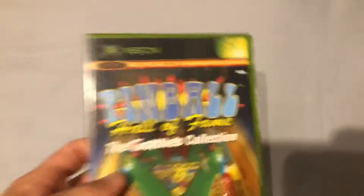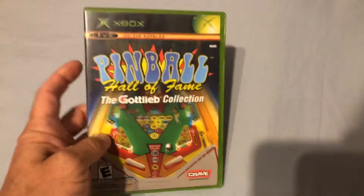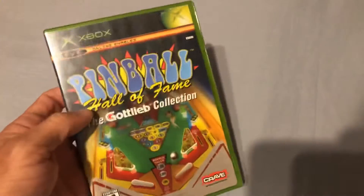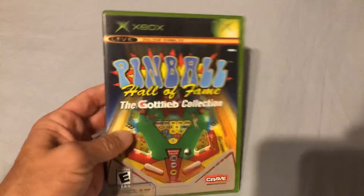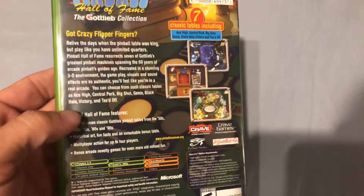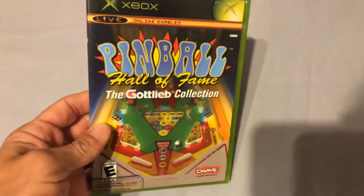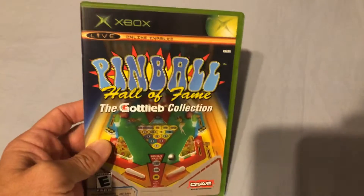Now we'll get into some games for the original Xbox. I picked up Pinball Hall of Fame: The Gottlieb Collection. I love pinball games, my girlfriend loves pinball games — I actually have a pinball machine myself, a 1978 Gorgar Williams machine, the first talking pinball machine ever made. This game has seven tables. I think I paid three or four bucks for it, so couldn't really pass that up.